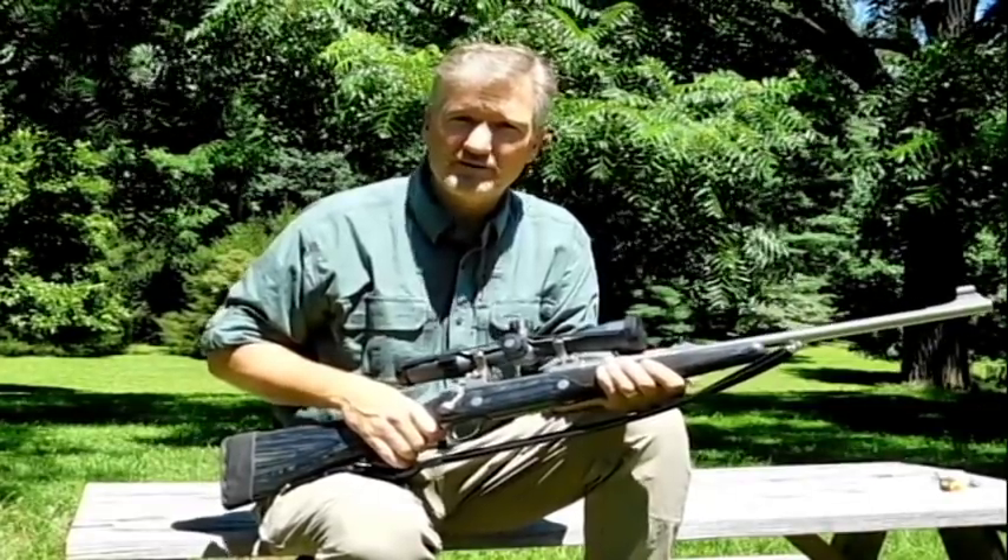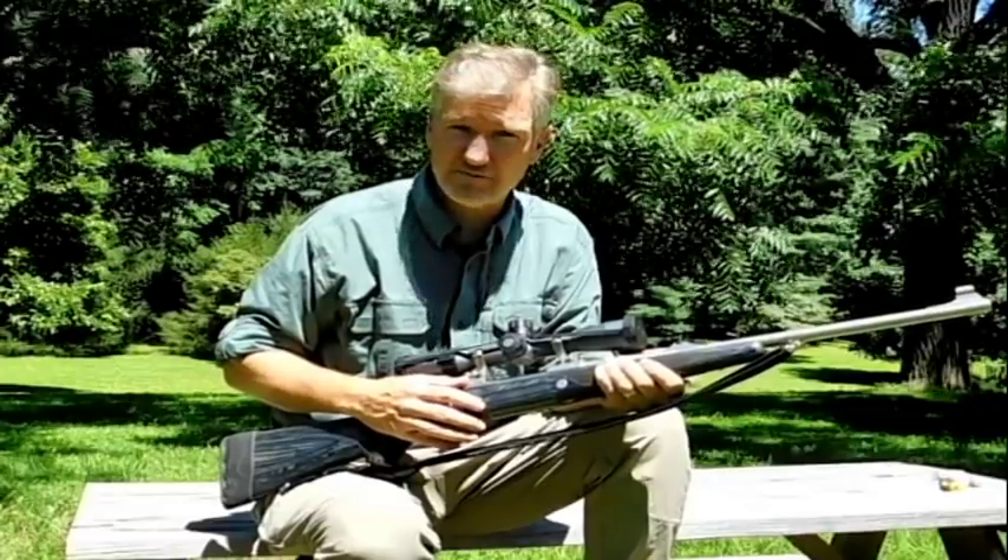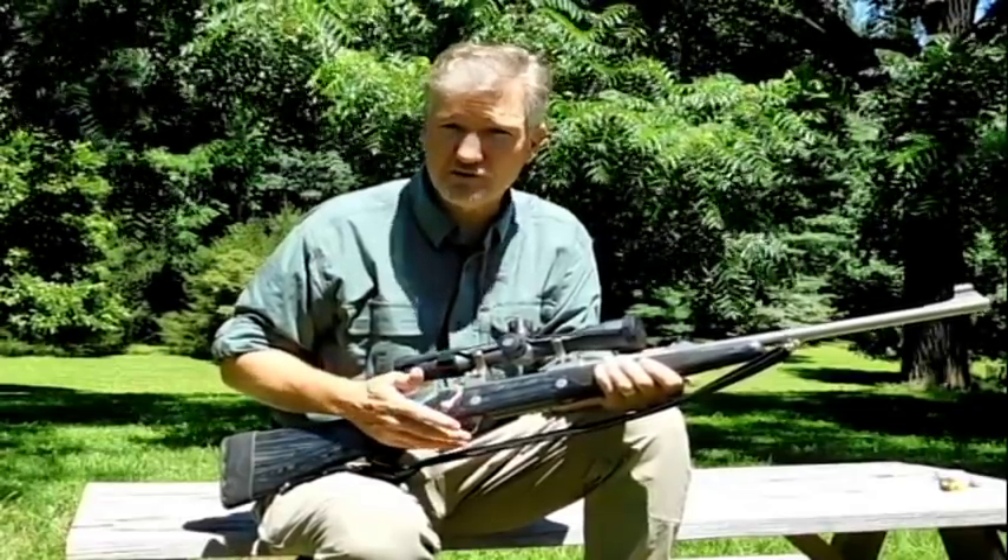I'm going to demonstrate for you the ejection problem inherent in the Model 85 Seiko rifle. I'm also going to show you my solution for that problem.